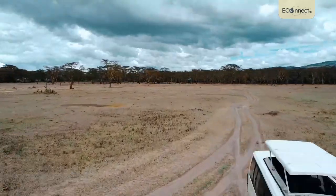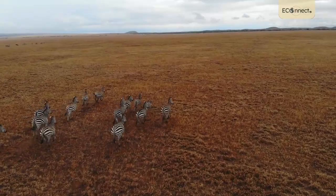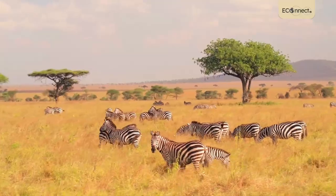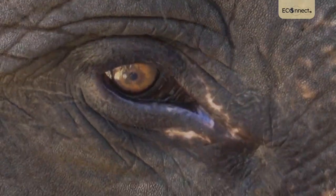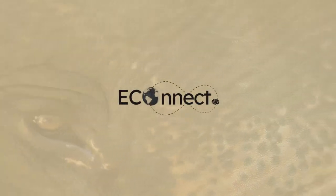This is Gorongosa National Park. Here there are rich flood plains, open savannah grasslands and even montane rainforests that are home to leopards, hippos, zebras, and lions, as well as the longest living mammals in Africa, who have witnessed some of the darkest days in Mozambique's history — that has completely changed their future.